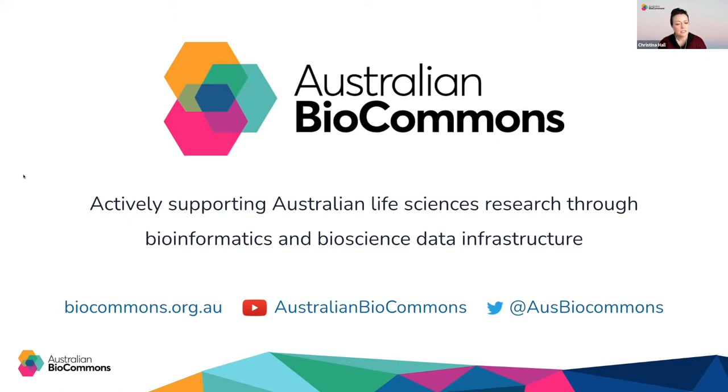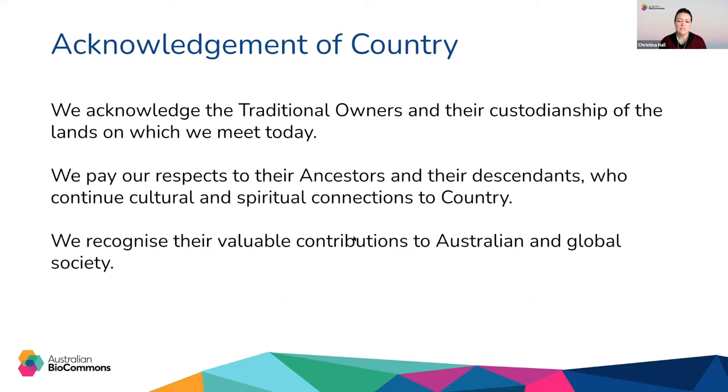You can keep up to date with the latest Australian BioCommons news and events via the channels listed here on the screen. Before we begin we'd like to take a moment to acknowledge the traditional owners and their custodianship of the lands on which we come together today. In my case this is the Wurundjeri people. We pay our respects to their ancestors and their descendants who continue cultural and spiritual connections to country. We recognize their value contributions to Australian and global society.